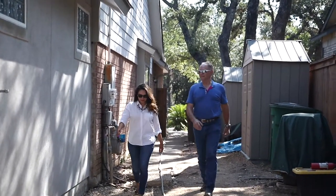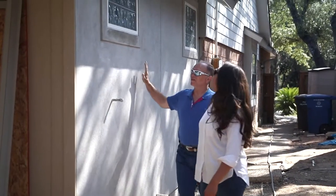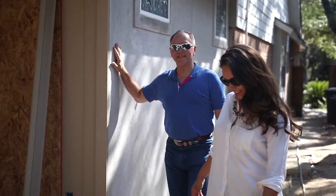It's almost done. Look at that. Is it wet? No. We'll be painting this soon.